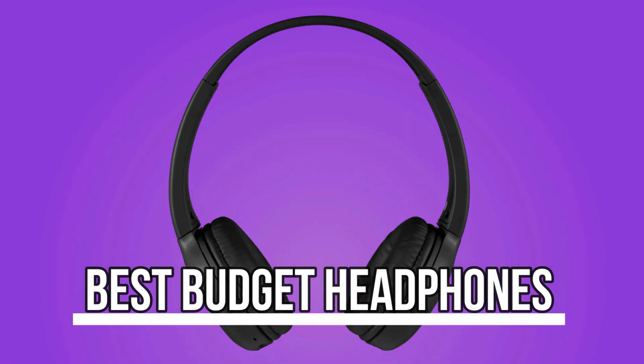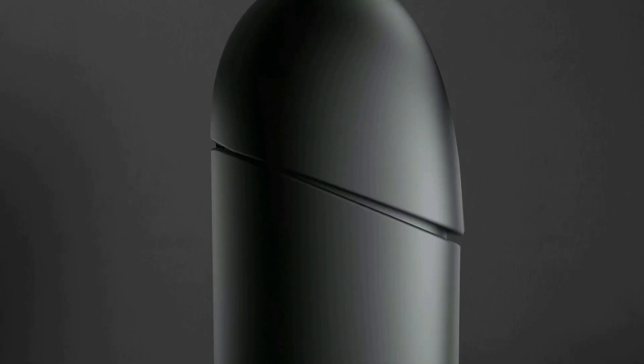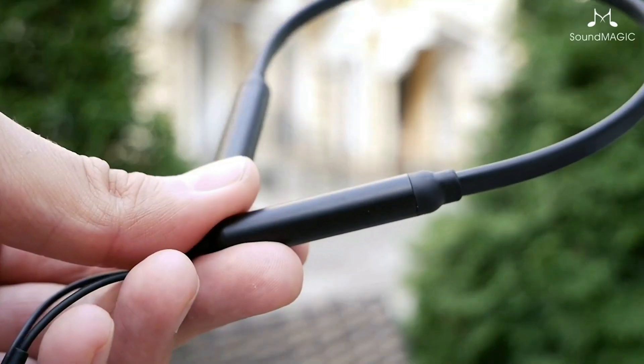What's up guys! Today's video is on the best budget headphones. Through extensive research and testing, I've put together a list of options that'll meet the needs of different types of buyers, so whether it's price, performance, or a particular use, we've got you covered.